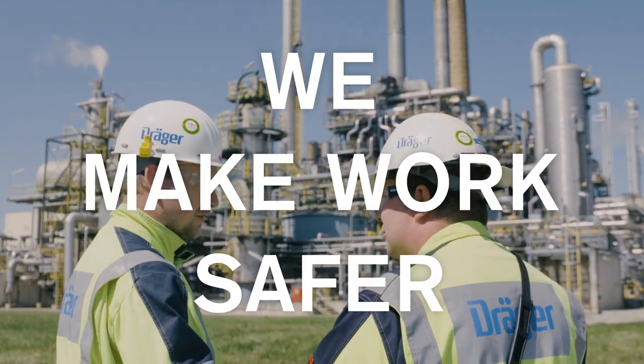Your benefits? Safety. Accidents don't happen — accidents are cost. We make work safer.